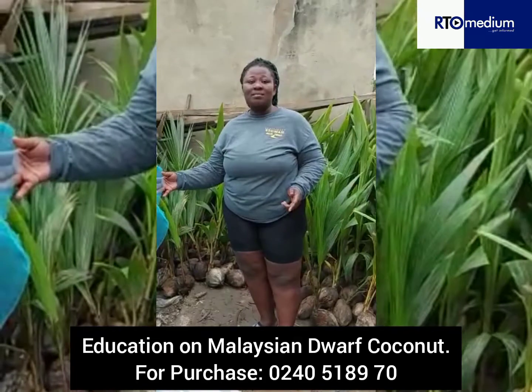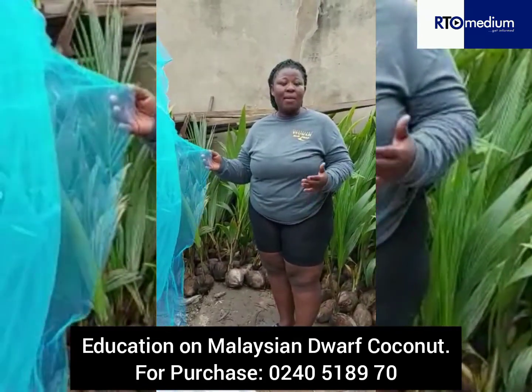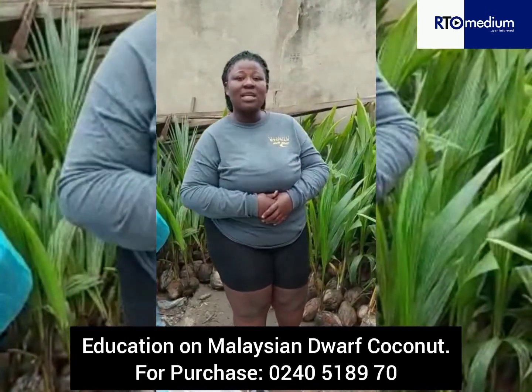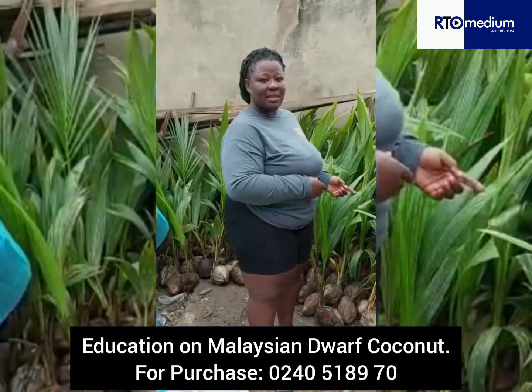1. Fencing. Fencing must be done to prevent rodents such as the squirrels, the mouse, and the cats from coming onto the farm. 2. Shading. Shading must be done to prevent the direct scorching of the sun from the seedlings.